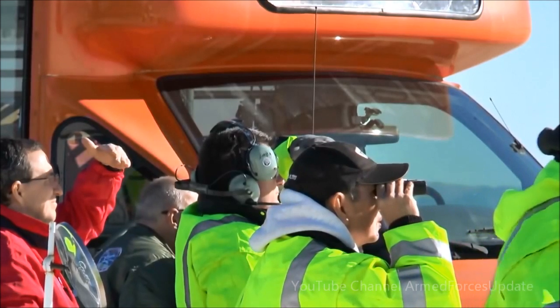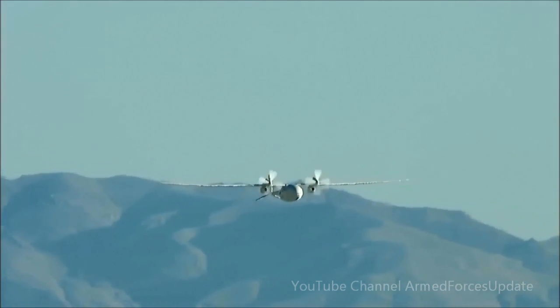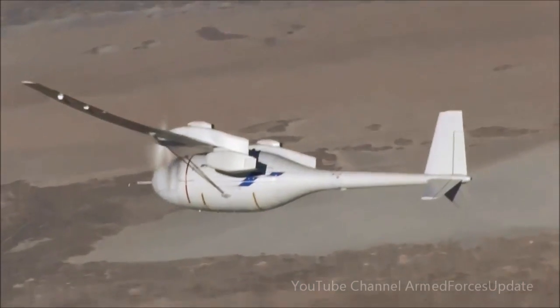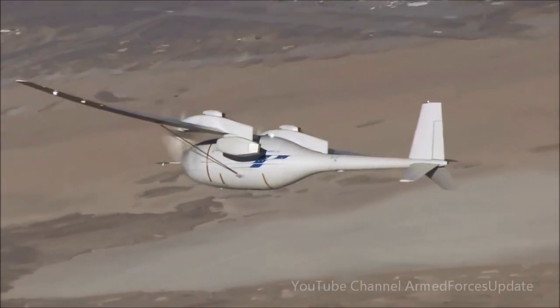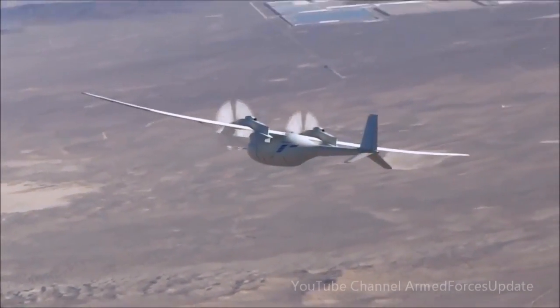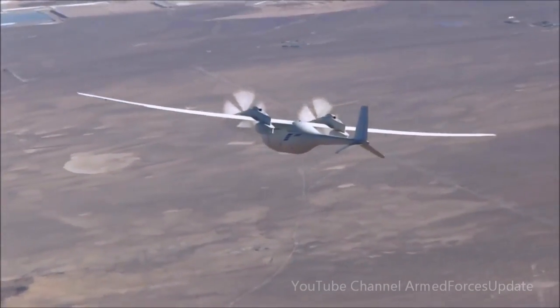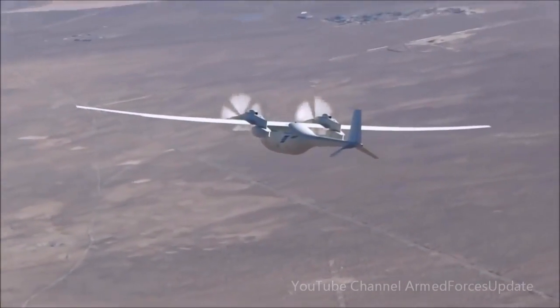Engineers and ground crew watched as Phantom Eye climbed to 5,000 feet and then as it banked and soared to its cruising altitude over Edwards Air Force Base. Powered by its two 150-horsepower liquid hydrogen engines, Phantom Eye's 150-foot wings glided the unmanned aircraft through California's high desert sky.